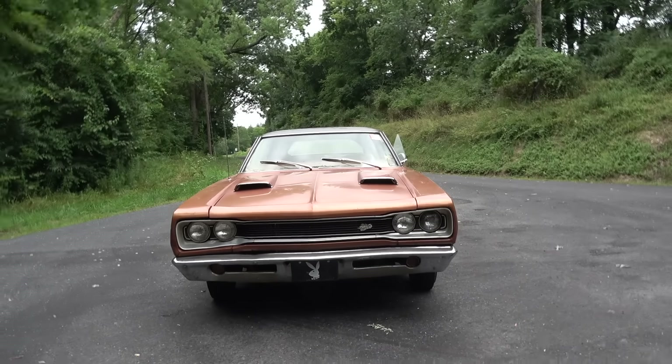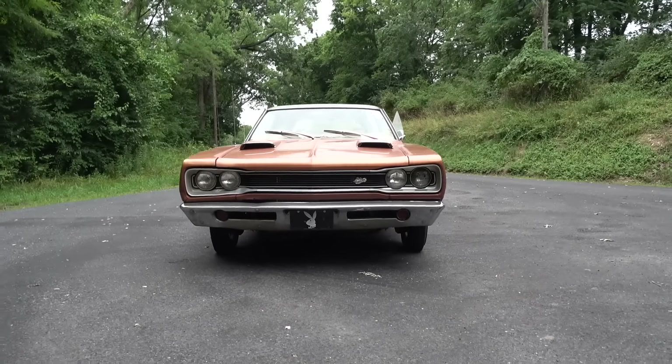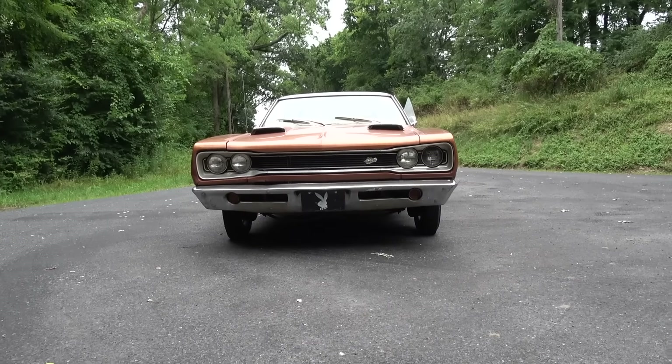Vinny, what's the year, make, and model? It's a 1969 Dodge Super Bee. And you've had it for how long now? Congratulations! Let's take a look at your barn find — come right alongside me, gentlemen.